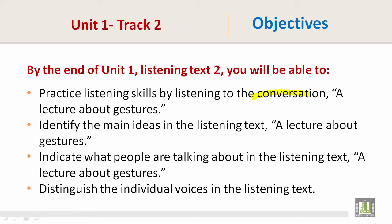Identify the main ideas in the listening text, a lecture about gestures. Indicate what people are talking about in the listening text, a lecture about gestures. And distinguish the individual voices in the listening text.